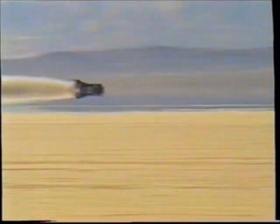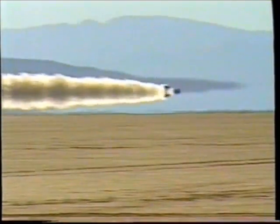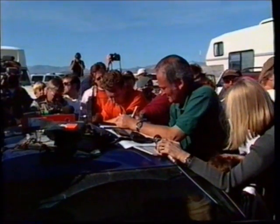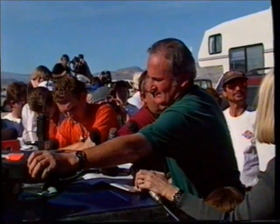At 2:03pm, Andy Green was ready to take her into the history books. Thrust reached a peak speed of 766 miles per hour and had become the first car to go supersonic. Frantically, the team turned Thrust round, and at 3:03pm she was into her second run — this time her speed was 761 miles per hour. But Thrust's failure to complete two runs within an hour meant she had missed the world record by one minute.